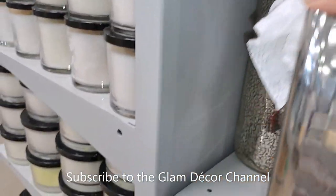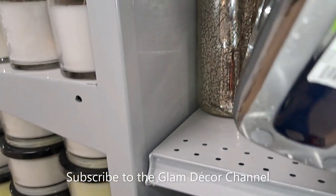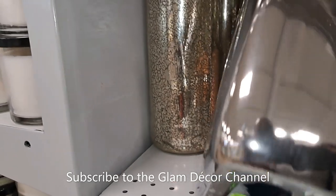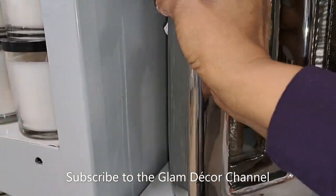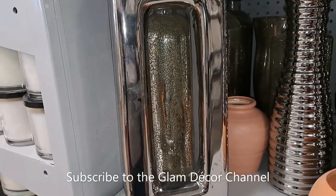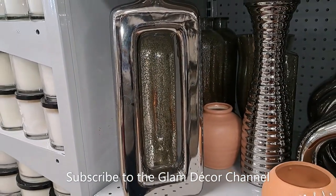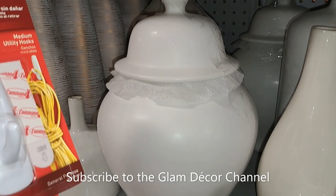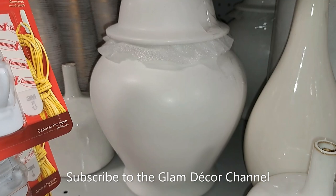This vase I'm only showing because I've seen these on the Z Gallery website and they're pretty expensive over there. I wanted to see what they are here — $29.99. For a while these vases were kind of all the rage; I don't see them as much now.